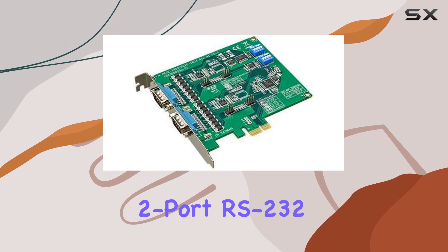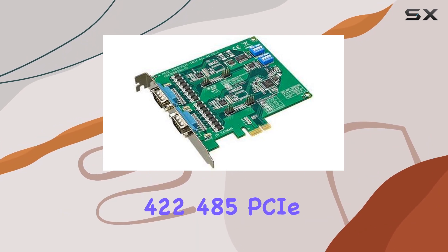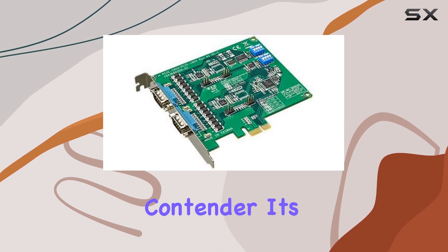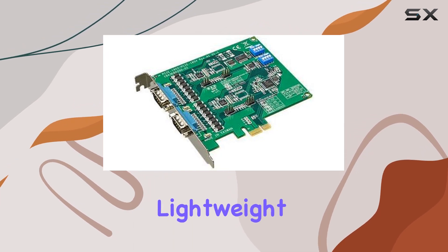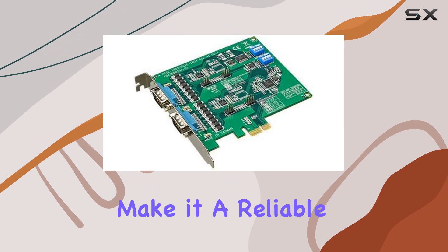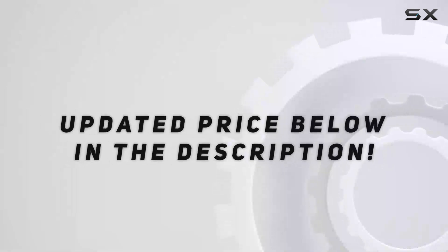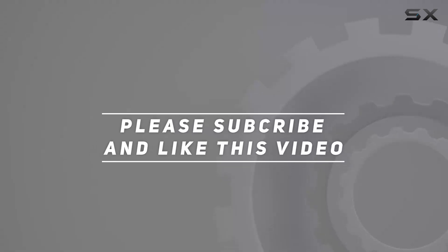2-port RS-232/422/485 PCIe communication card is a top contender. Its robust features, lightweight design, and compatibility make it a reliable choice for various industrial and commercial applications. Check out the video description for updated pricing, and thank you for watching.